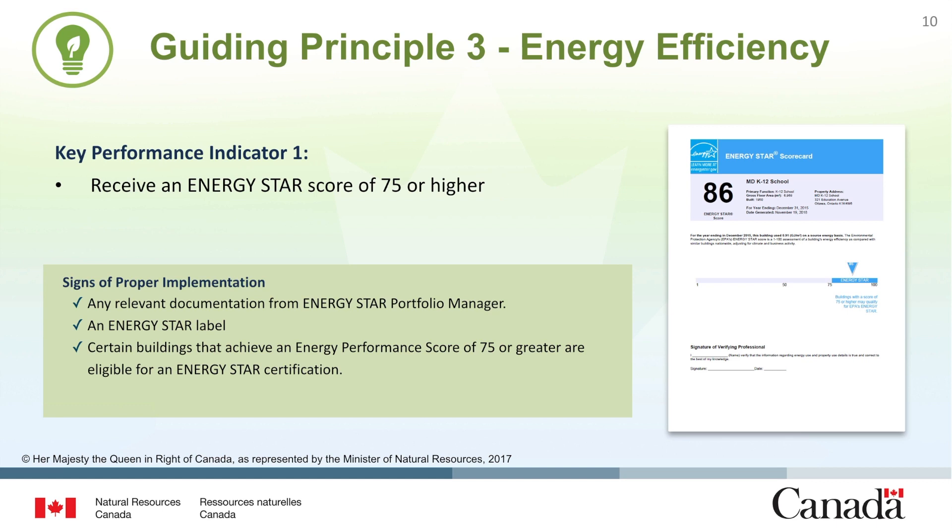In addition, certain eligible commercial and institutional buildings that achieve a score of 75 or higher can apply for an ENERGY STAR label through NRCan's ENERGY STAR building certification program. We will go into more detail about ENERGY STAR ratings in the following slides.